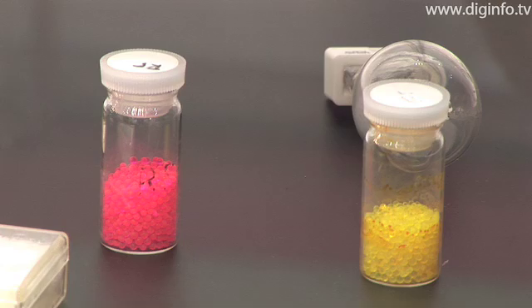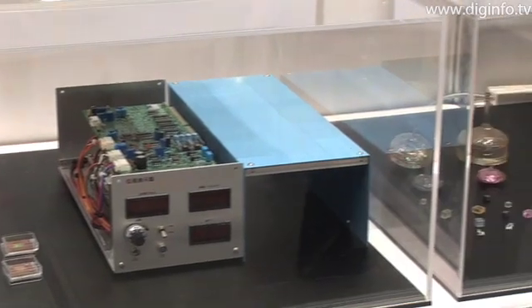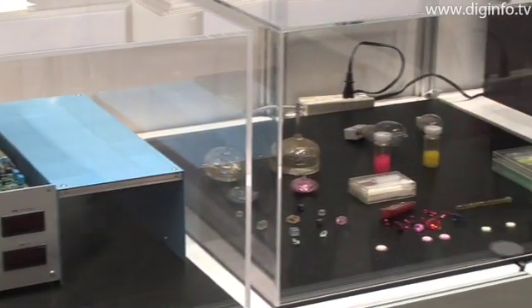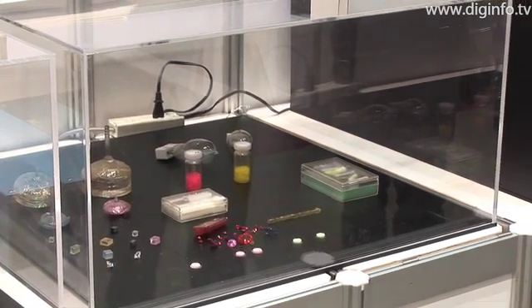The Sensor Photonics Research Center, SPRC, of Toyo University presented and displayed development technology for measuring temperature using a fluorescent temperature sensor at the 2008 Autumn Innovation Japan exhibition held in Tokyo.